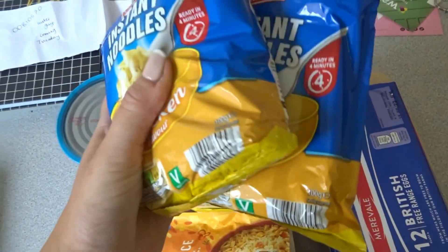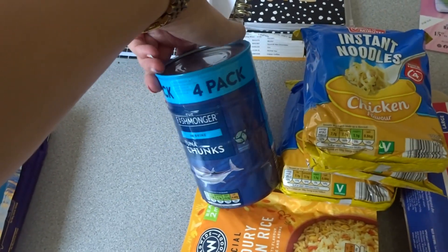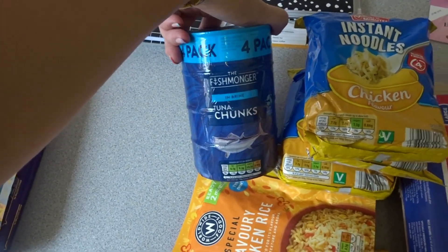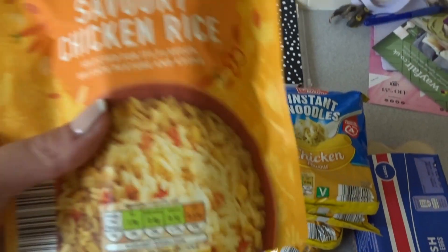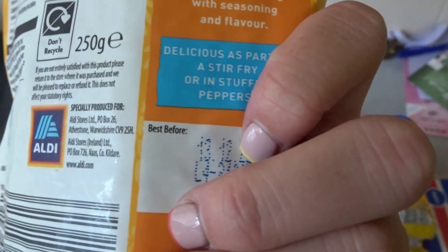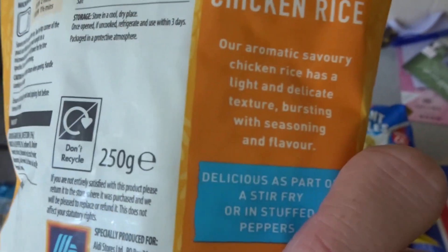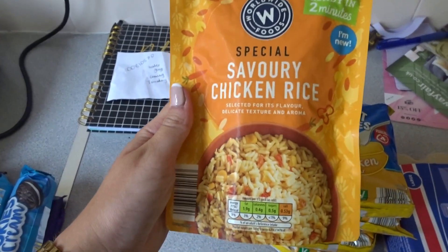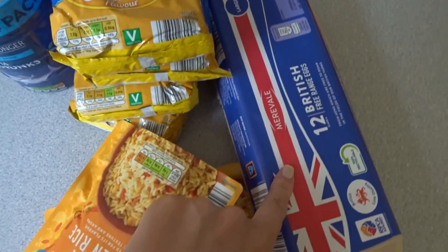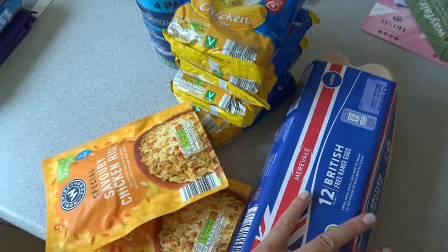Moving on, we've got four packets of chicken flavoured noodles, four tins of tuna in brine, and then I saw this savoury chicken rice — I've never had it before. It says it has a light and delicate texture. I think these are about 49p so I thought why not. And then we've got 12 British large eggs.